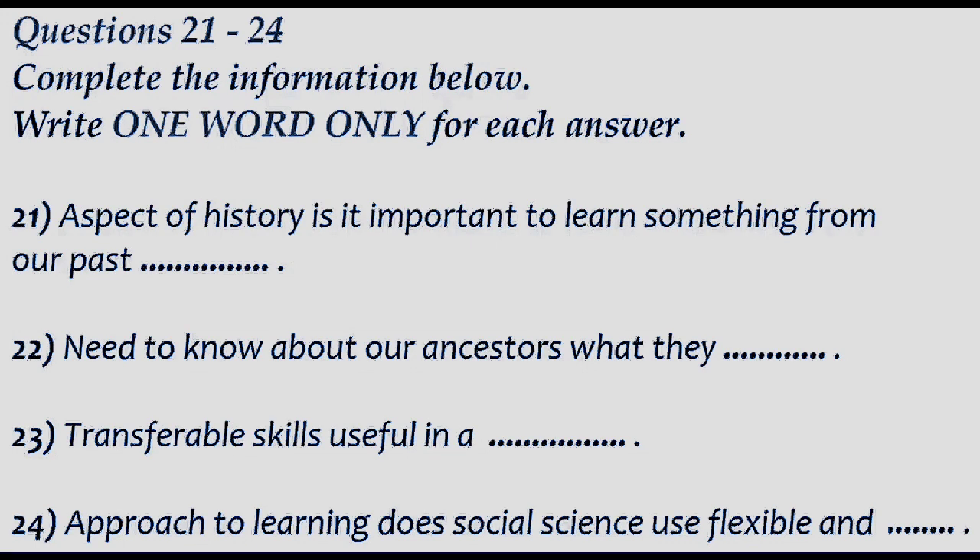Why is that? I think the point is that it's not enough to know how they lived and what they did — we need to know what they thought. And I've written 'transferable skills' in my notes next, but I have no idea what that means. If you study social science, you learn skills that you can use in a job. Is that all? The point he made was that in studying social science, you use a flexible and adaptable approach to learning.